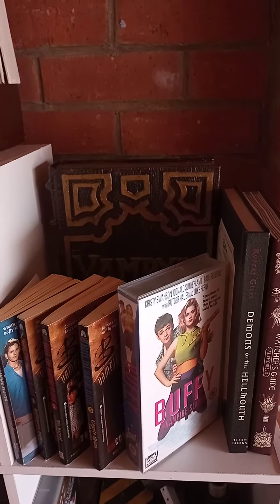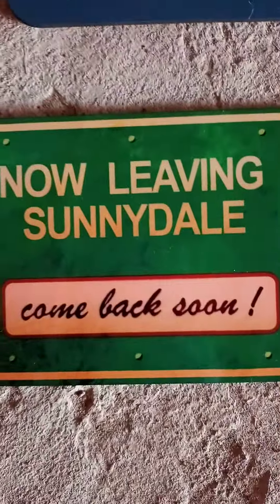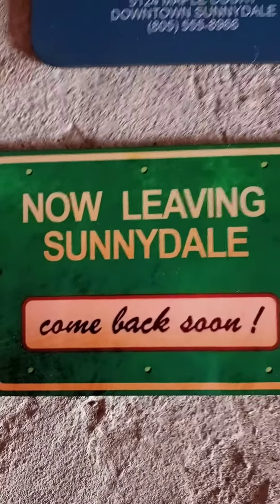So recently I've just bought a few more things off eBay from a really good seller. Here we have the Magic Box sign — 5124 Maple Court, Downtown Sunnydale. There's the phone number if you want to try it, but this is where in season five Giles purchases the Magic Box. Moving on, here we have the 'Now Leaving Sunnydale, Come Back Soon' sign.